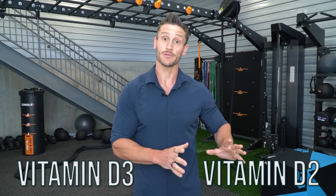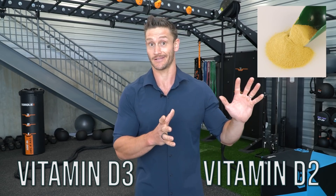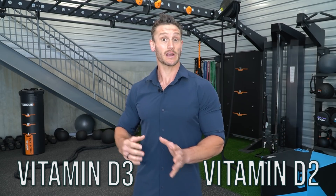There's a big difference between vitamin D3 and vitamin D2 and we're going to break it down. Vitamin D2 you're getting from yeast, you're getting from mushrooms, you're getting from fungi. Vitamin D3 we're getting from the sun.